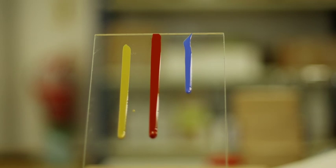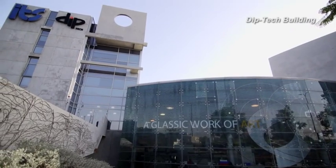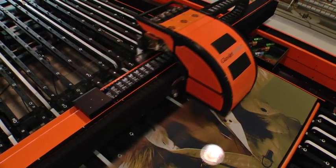Before we met Diptec, we used printing on glass mainly in what we call black and white — in fact, it was only one color. When Diptec came into the market, you could have unlimited possibilities of design because of the ability to print in any color on glass.